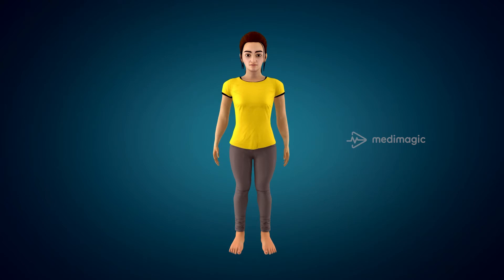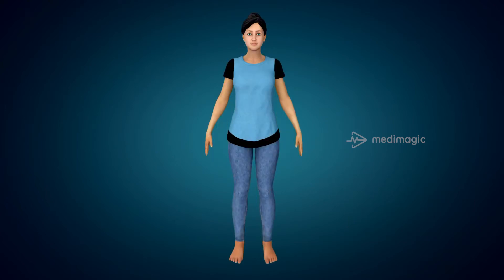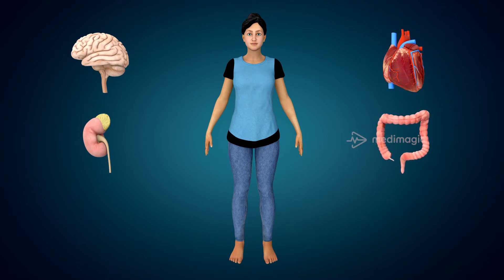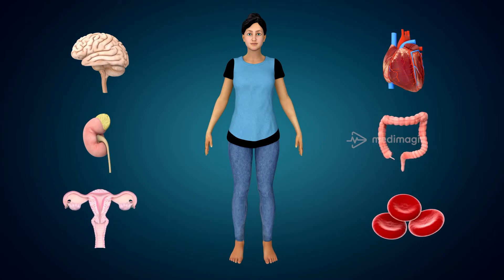Thyroid hormones play a crucial role in the growth and development of an individual. They have a significant influence on the action and maturation of the central nervous system. The hormones influence the rate of your heartbeat, blood pressure, and cholesterol levels. They indirectly affect the reproductive organs and fertility. They also affect the functioning of the kidneys, GI tract, and hemopoiesis, which produces blood cells and platelets.